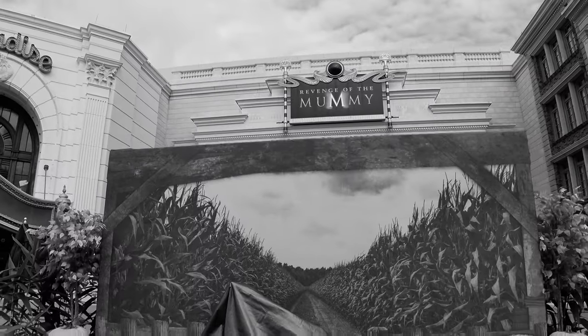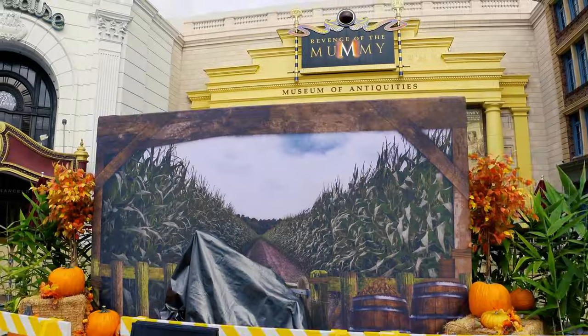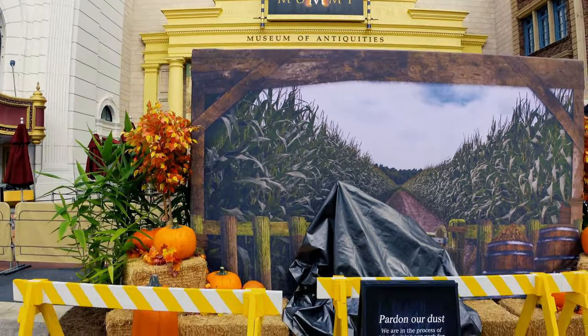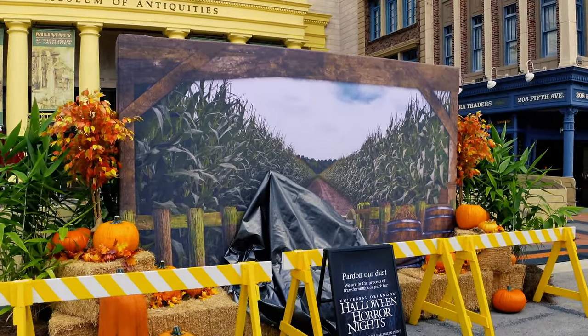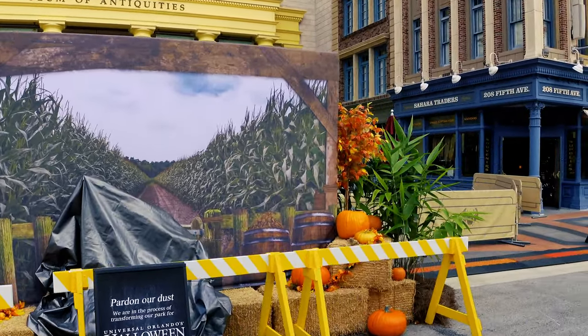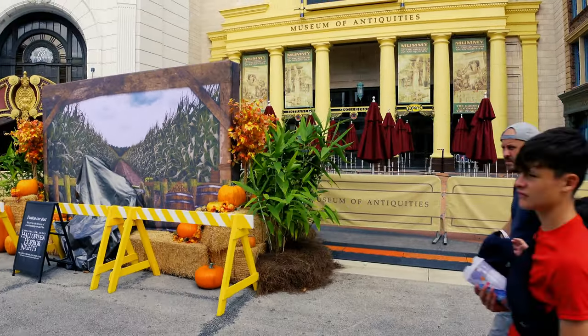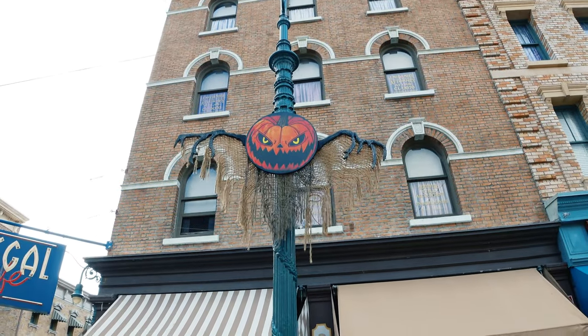Right out in front of the Mummy here, we have this awesome display for Halloween Horror Nights, just for anybody to stand up and see. Got pumpkins, got some roadblock barriers, got a cornfield in the back — great photo ops. Even got some of these cool looking pumpkins hanging up on the light poles.